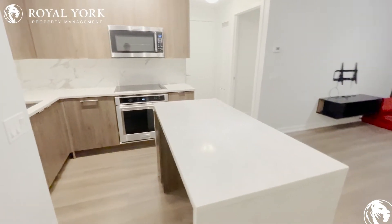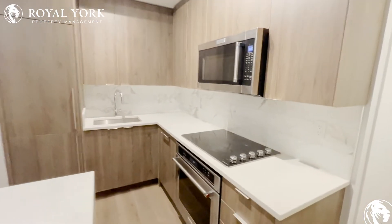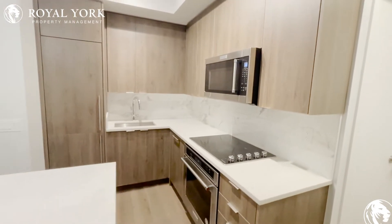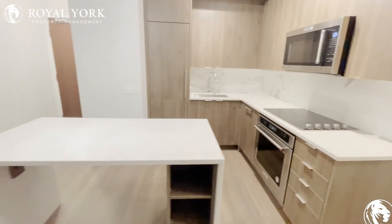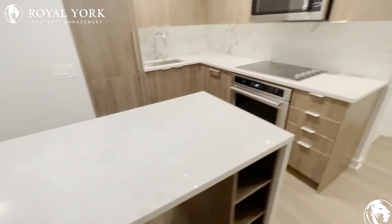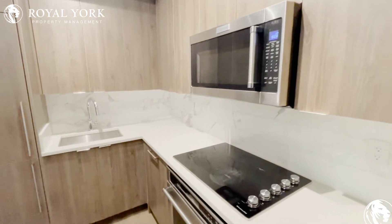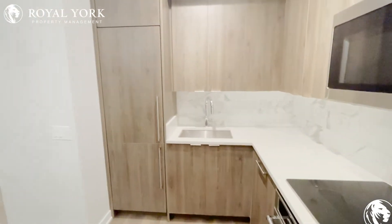Straight ahead to your left you have your beautifully done kitchen with amazing paneling and backsplash. As you can see you have tons of cabinets as well as countertop space, which includes this beautiful island right here. For your appliances you have a stovetop, an oven, a microwave, a dishwasher, as well as a fridge and a freezer.